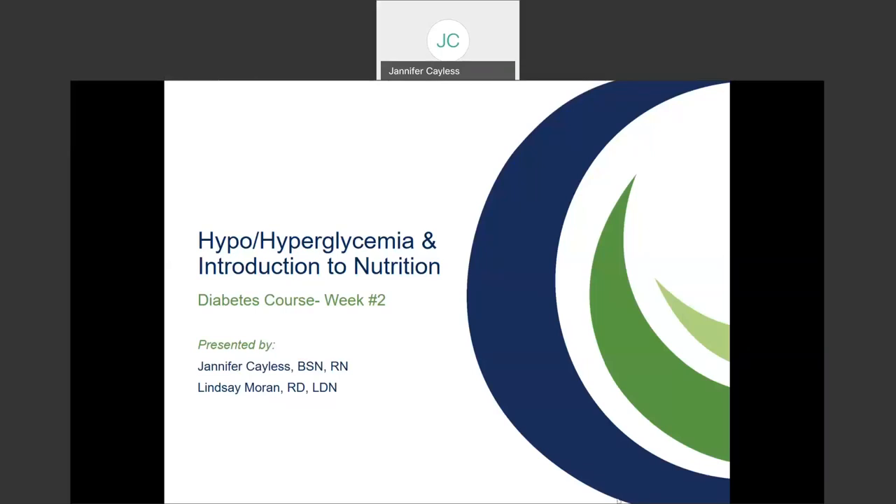Everyone, thank you for joining us for a diabetes course week number two. Today, we're going to talk about hypoglycemia, hyperglycemia and nutrition.